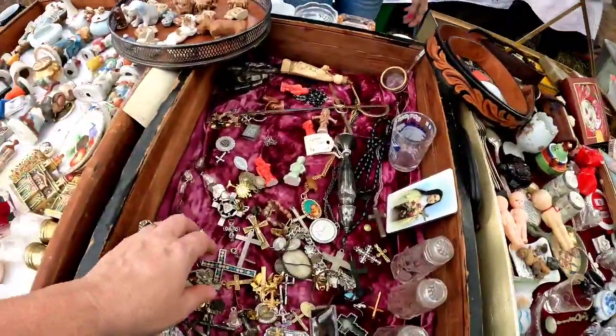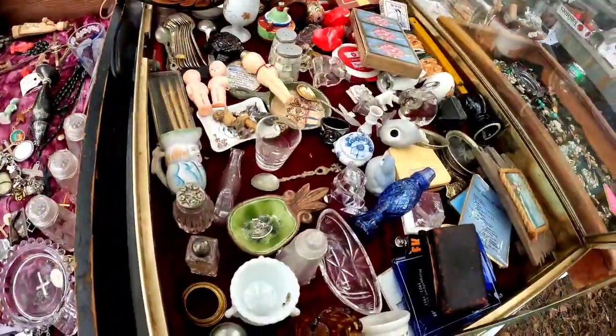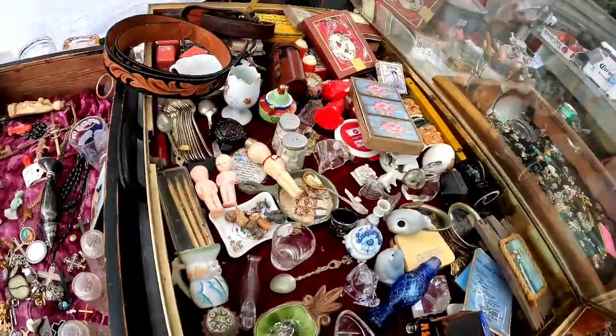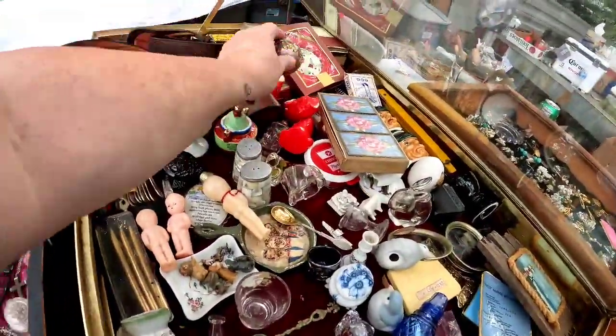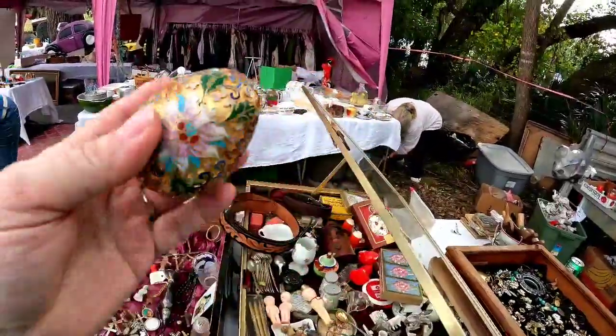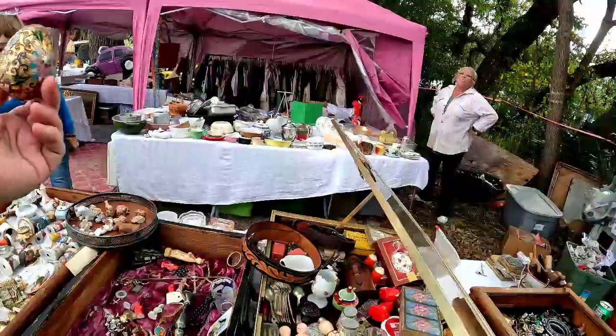Now if it's close to what I'm willing to pay, then I will try to negotiate them down. And a lot of them, if you just kind of say nothing, will go down in their price as well without you having to even ask. Now I did see this cloisonné egg and I was asking her how much — she said it had a stand and there was no stand with it.